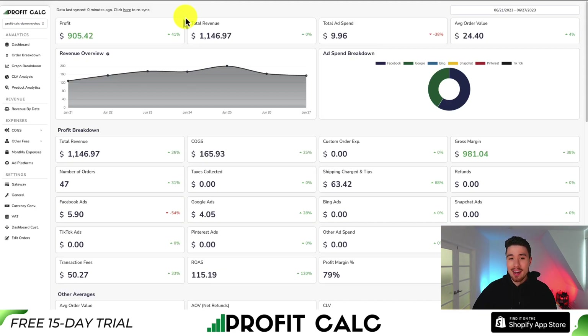If you're interested in ProfitCalc, there's a link in the description below, and you can also find it in the Shopify app store by searching ProfitCalc. Thank you so much for watching, and I'll see you in the next video.